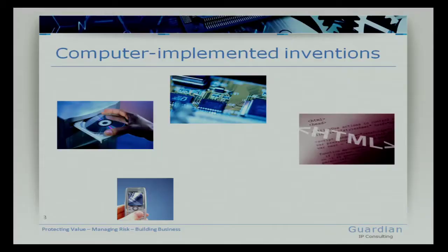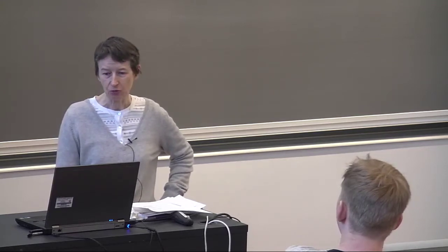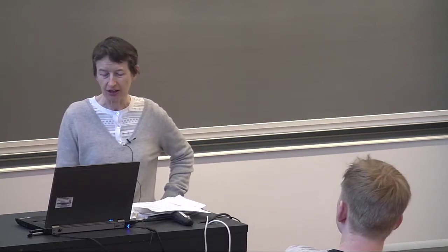You will see that I have a slide about computer-implemented inventions, partly because many of you are working on projects which are in some way related to or implementing computer-related aspects. This is perhaps the area which is most difficult to patent, so I'll give you examples related to computing since that is an area which may impact many of you in the future.